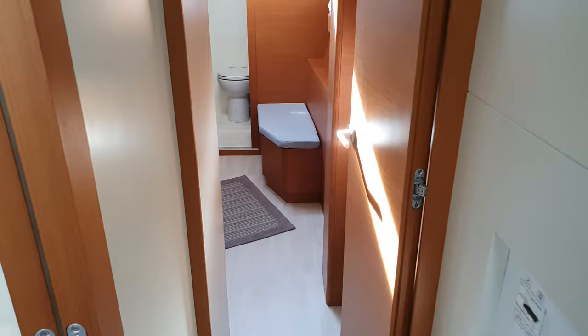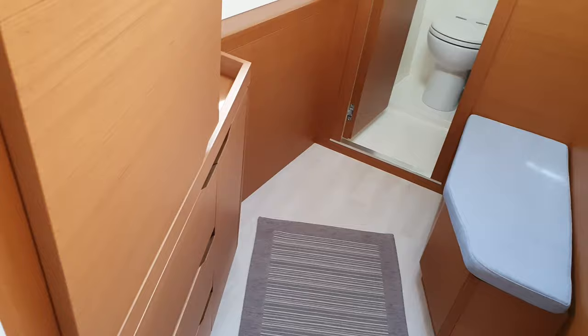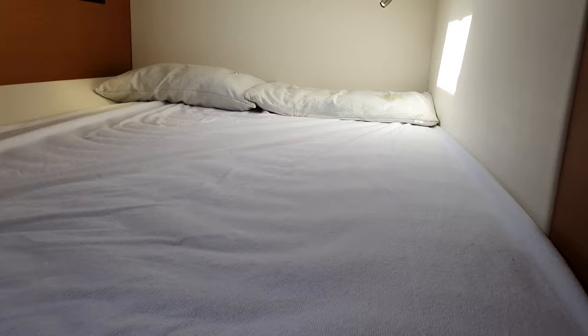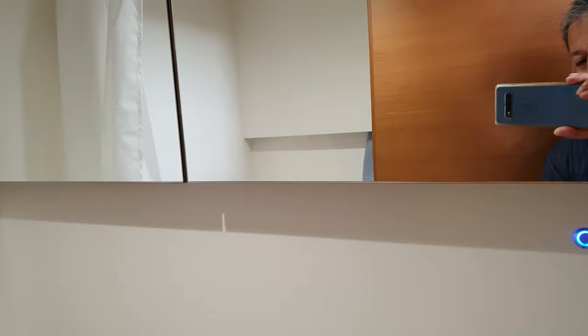From the stern cabin we can go to another nice cabin — it's very wide as well, with a lot of room for walking. Two very wide openings, so plenty of ventilation. This is the transversal cabin with a lot of light and space, and it also has its own separate bathroom.